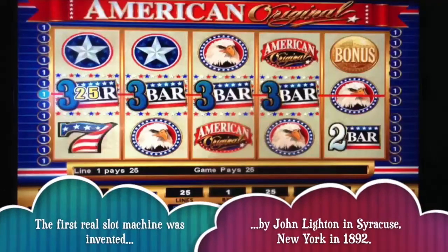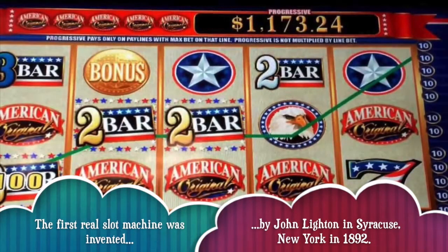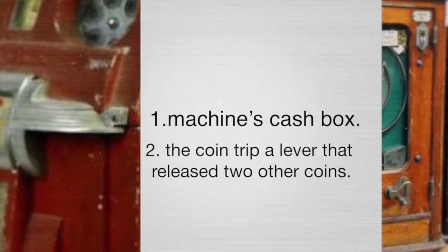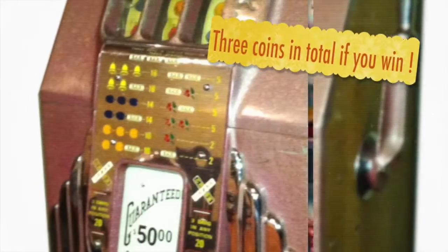The first reel slot machine was invented by John Leighton in Syracuse, New York in 1892. When a player inserted a coin, it went down one of two possible chutes. One chute led to the machine's cash box. The other chute would cause the coin to trip a lever that released two other coins, so the player would end up with three coins in total if they won.